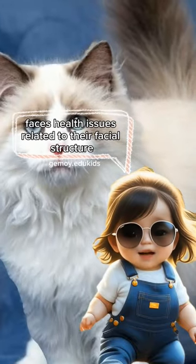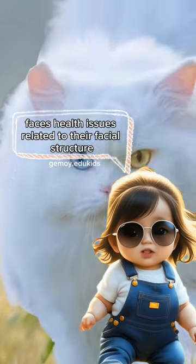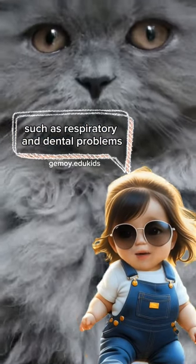This breed often faces health issues related to their facial structure, such as respiratory and dental problems.